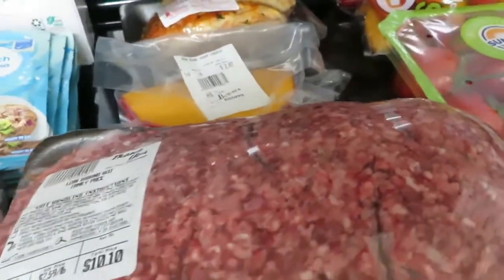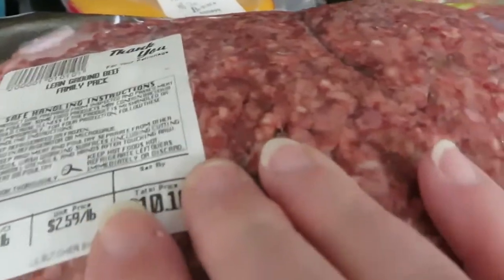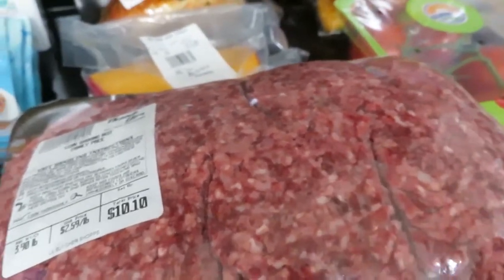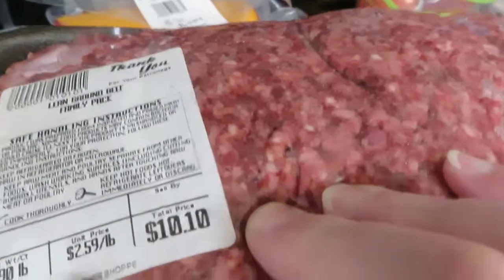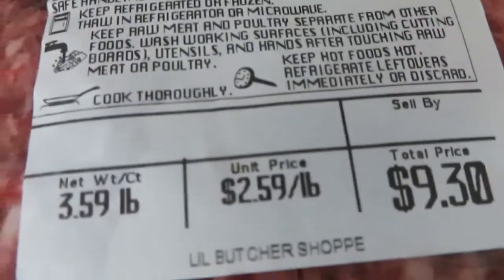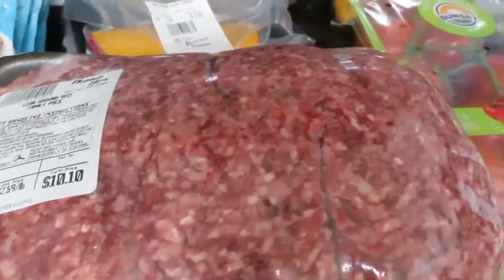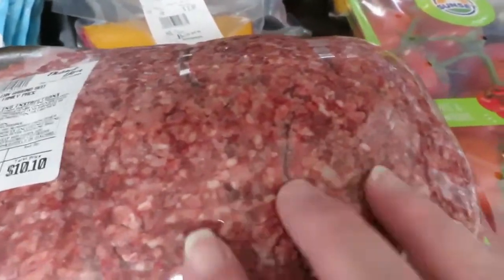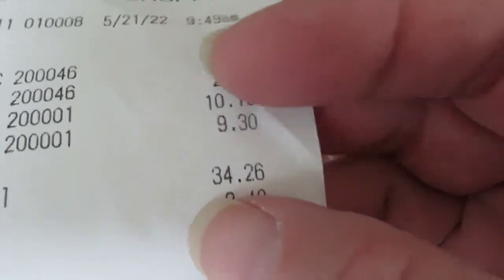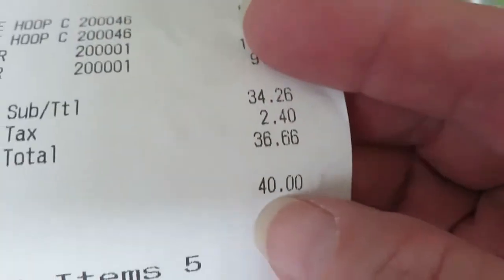My main reason for going was the ground beef. I had to wait for them to grind it — this was ground while I waited. The ground beef is only $2.59 a pound. This is almost four pounds for $10.10. And I got another package — a little over three and a half pounds for $9.30. Look how pretty this meat is — they just ground it this morning. That's what I got at the little butcher shop, and it was $34.26 before tax, so I paid $36.66 with tax.